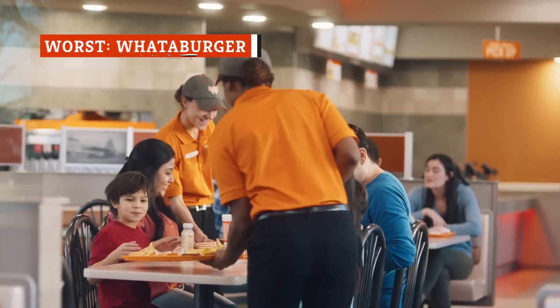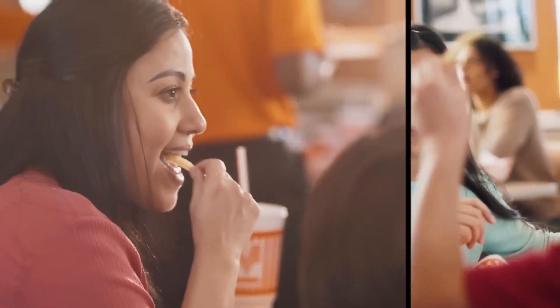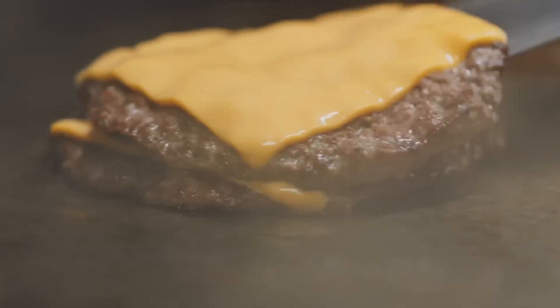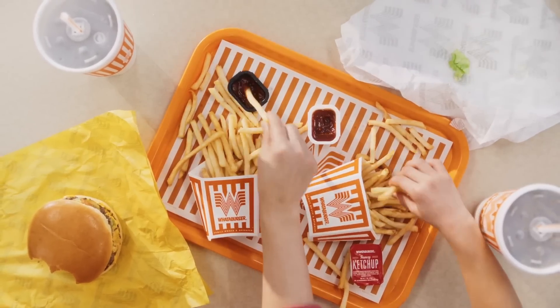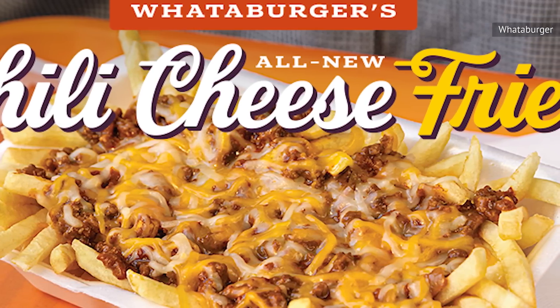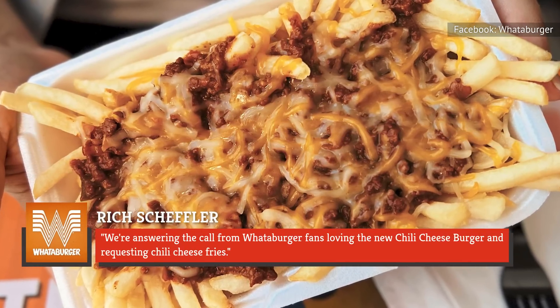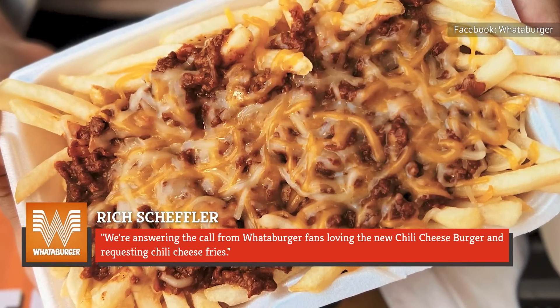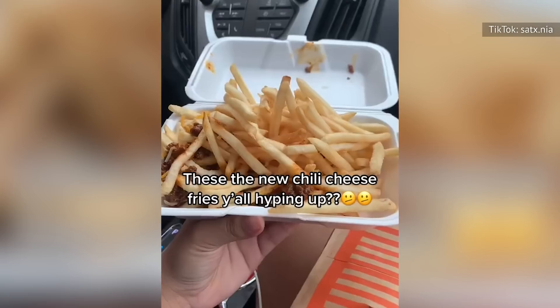One of the most beloved burger joints in Texas is Whataburger. The chain serves up delicious burgers and chicken 24 hours a day, making it the perfect spot anytime you're craving a burger or breakfast sandwich. While it would make sense for the burger joint to also sell chili, it wasn't until 2022 that it started serving it up on french fries — and that might have been a mistake. The chain really hyped up this new menu item, but unfortunately the fries weren't a hit and aren't even on the menu anymore.